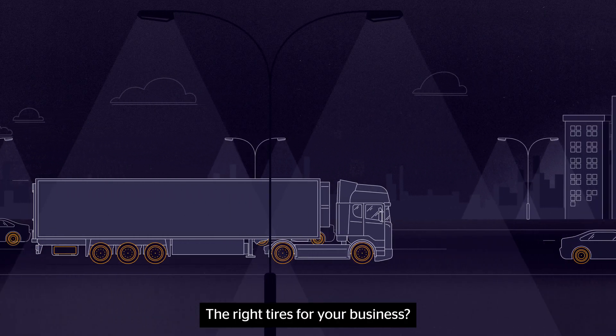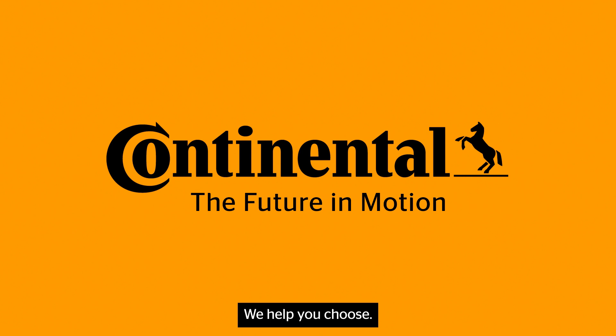The right tires for your business — we help you choose the right tires.